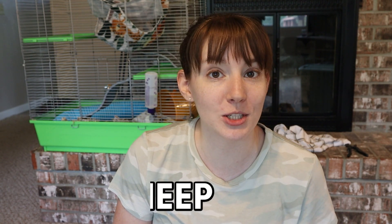Hey everyone, it's Allison. Welcome back to the Tiny Herd. Today I have a new little friend to introduce to you. Today I want you to meet our new little rat, Reepicheep.